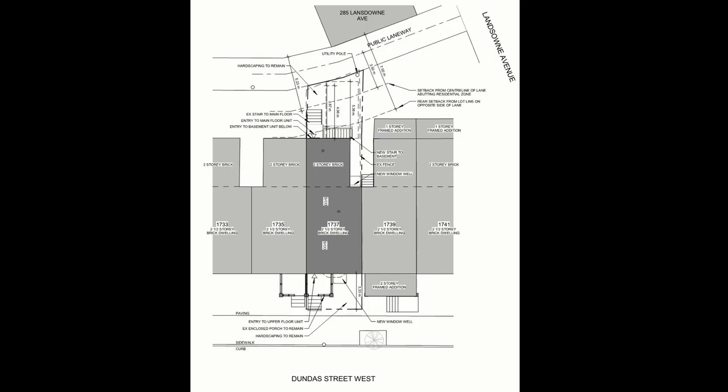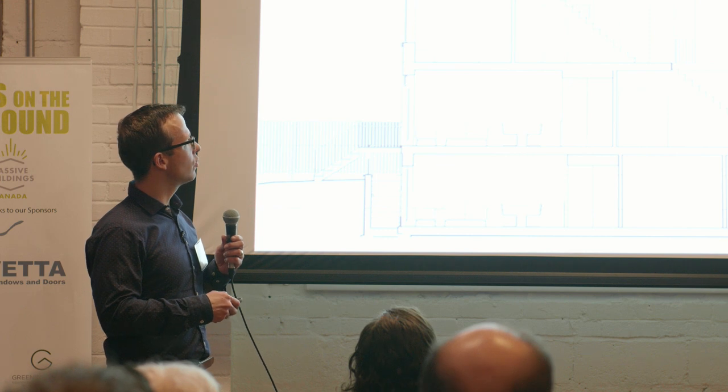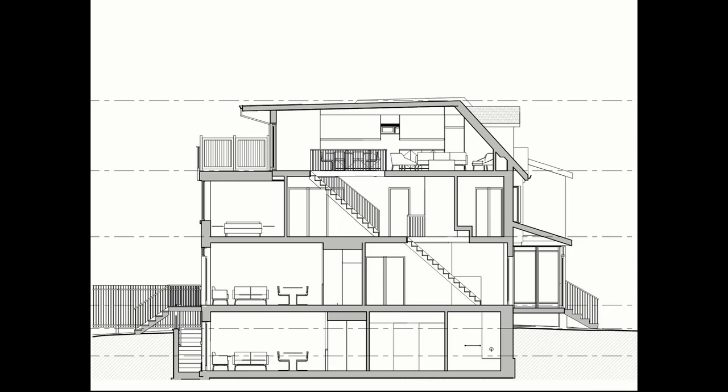What we really liked about this site at Dundas and Lansdowne was that you had two party walls, which gave us a lot of help right away — just a lot less exterior wall. That allowed us to create three units: two one-bedroom units accessed from the back laneway, and a three-bedroom unit up top — an upside-down house with the kitchen and living room on the upper level.